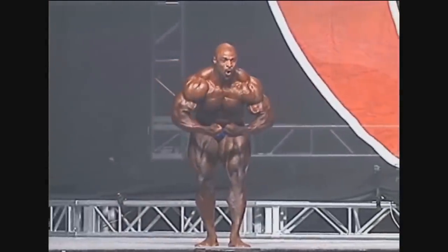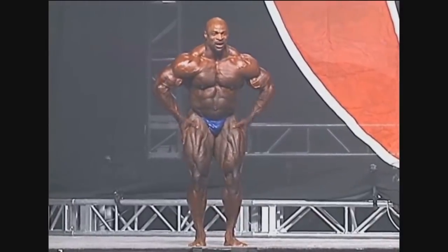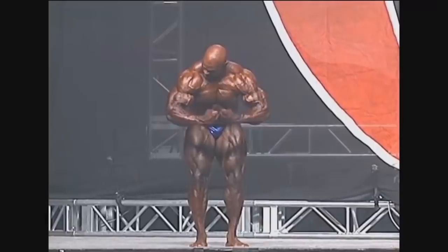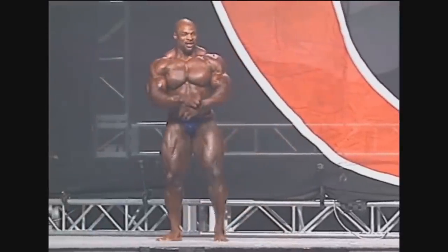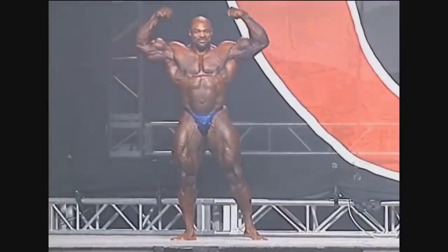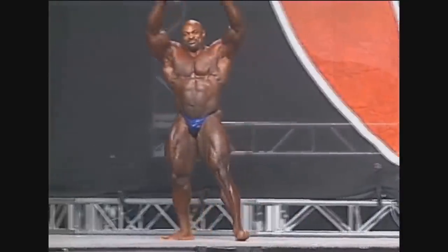He retired after this year, and the year before he had lost to Jay Cutler — it was an obvious loss for him, but he still didn't want to give up. He wasn't ready to give it up. So he tried it again and went from being number one in the world to being fourth, which was probably very, very sad. And his speech after this Mr. Olympia was also pretty heartbreaking.